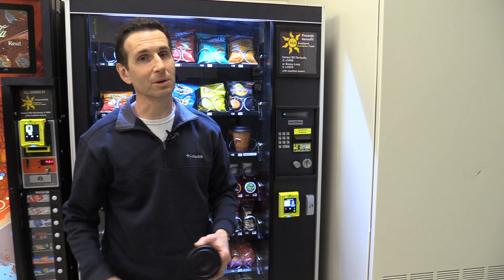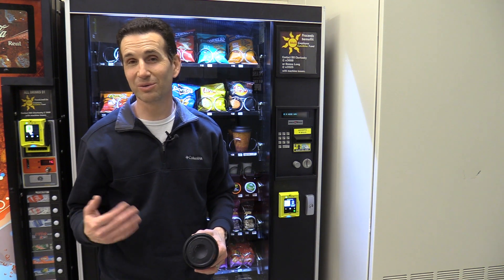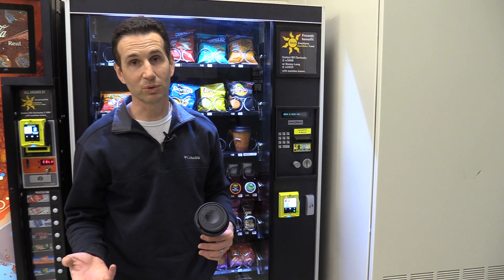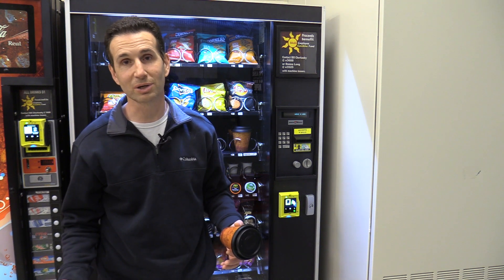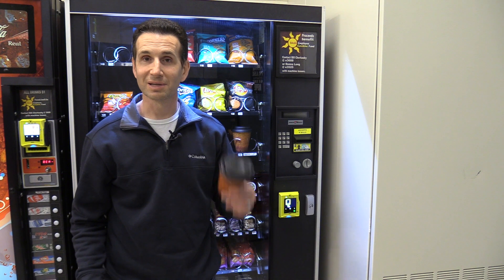Well, that's it for this episode. Hopefully you learned something about two-tier pricing. And remember, I don't agree with two-tier pricing — personally I would never use it. But if it's something you want to do and make your customers unhappy by charging extra for credit card sales, then go for it. And as always, happy vending.